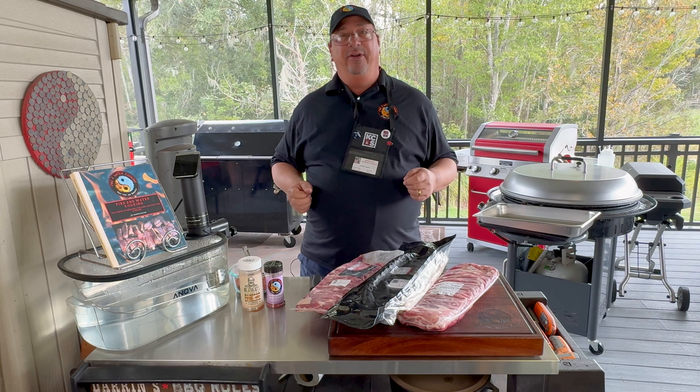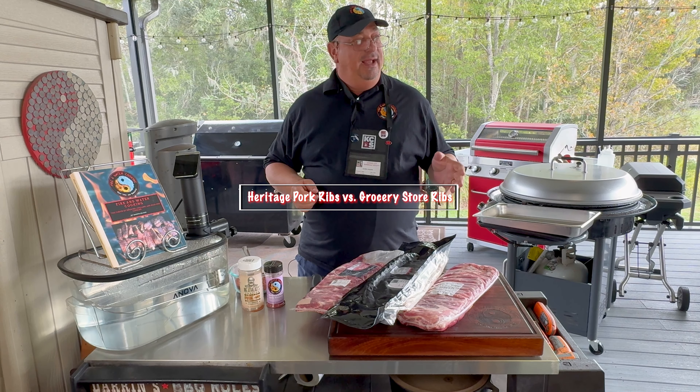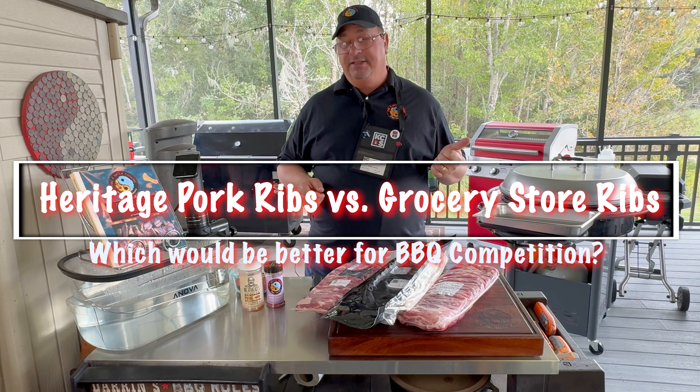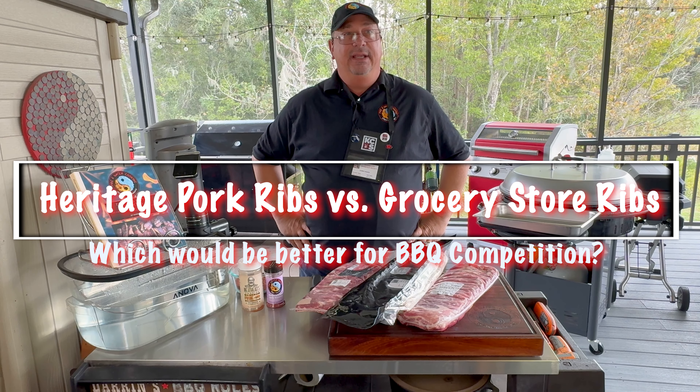Hey, welcome back to Fire and Water Cooking. I'm Darren. Today I'm going to do something really different — I haven't done this before. I was inspired to do this because I was at a barbecue competition a couple weeks back, selling my sauces and stuff and just kind of talking to some of the barbecue guys.